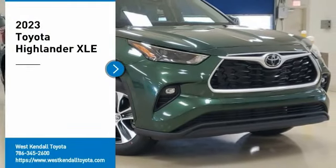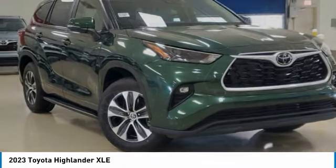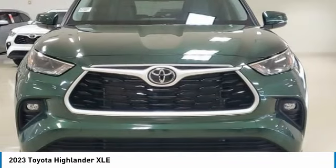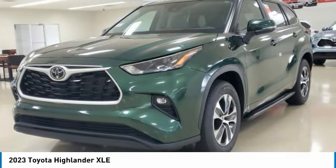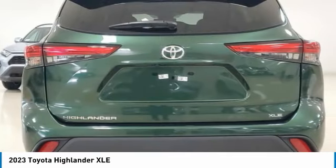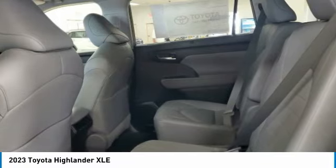Looking for the right vehicle? Check out the 2023 Highlander. The Highlander is the SUV that's thought of everything. It offers seating for up to seven and features Toyota's innovative center-stow design. The second-row bench seat folds away, leaving a pair of captain's chairs. A 2010 top safety pick, the Highlander is where substance meets style.